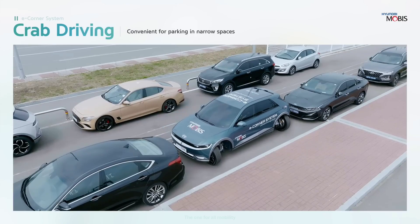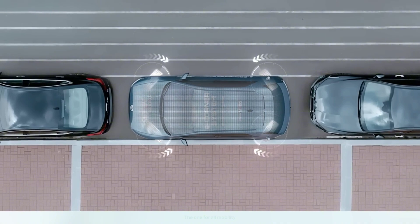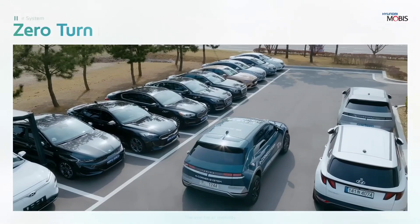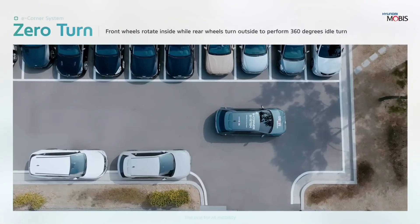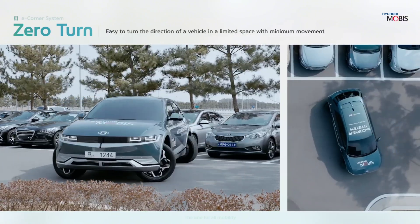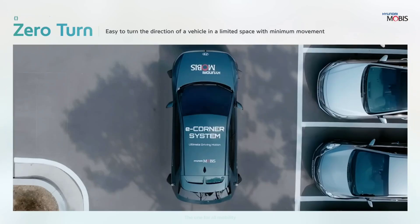Their electric vehicles are more than just eco-friendly — they're intelligent, modular, and designed for modern lifestyles. With fully electric powertrains, these vehicles deliver zero emissions without sacrificing performance or style. They're equipped with next-generation battery technology that offers longer ranges and faster charging, making electric cars more practical for everyday use.